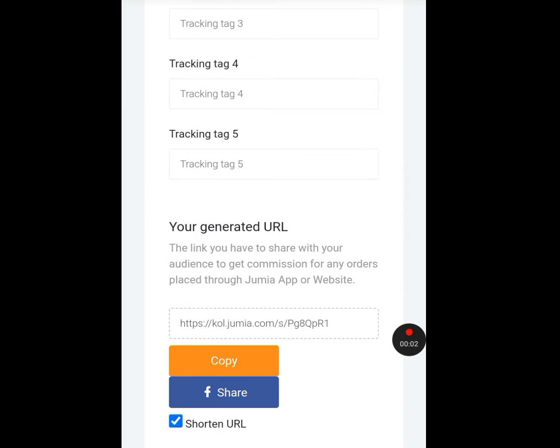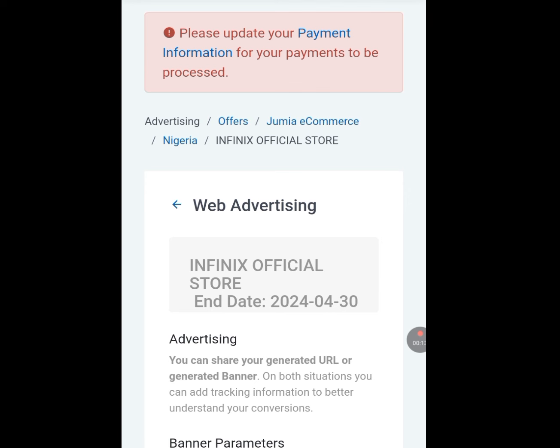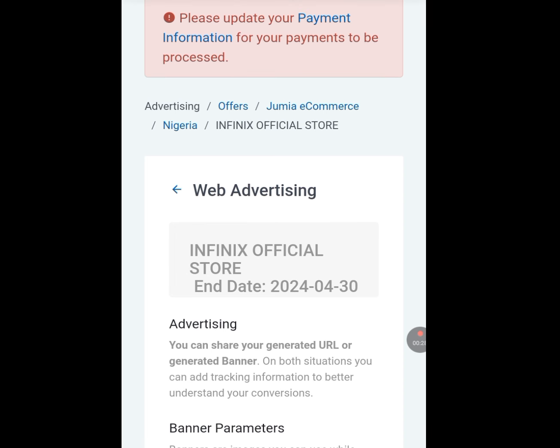For your payment to be processed, scroll up and tap on Payment Information. Apart from Jumia, there are lots of platforms we can affiliate for, for free, and earn money. If you want me to talk about all these platforms, tell me in the comment section. Please appreciate by saying thank you in the comments. I am Casey the Tech Guy — please like, share, and subscribe to my channel. One love everybody.